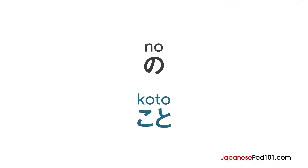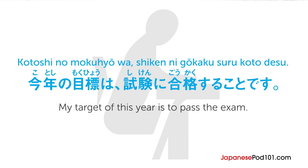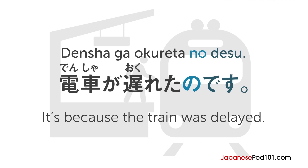Here are the cases where you need to use koto instead of no. First, if the sentence ends with desu, da, or de aru, you have to use koto. An example is: 今年の目標は試験に合格することです, meaning 'my target of this year is to pass the exam.' Here, the sentence ends with desu, so you need to use koto.